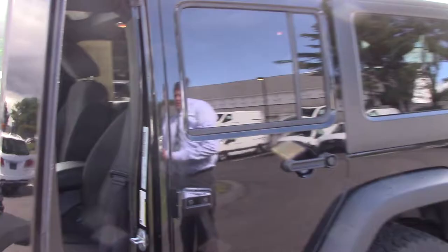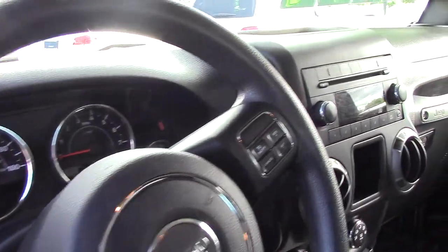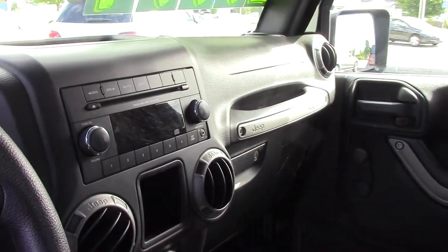it's got a few modern day touches such as steering wheel controls for your radio. It's also got the CD player, AM, FM, and of course full four-wheel drive.